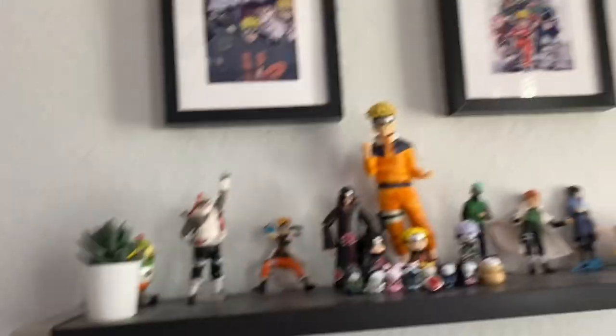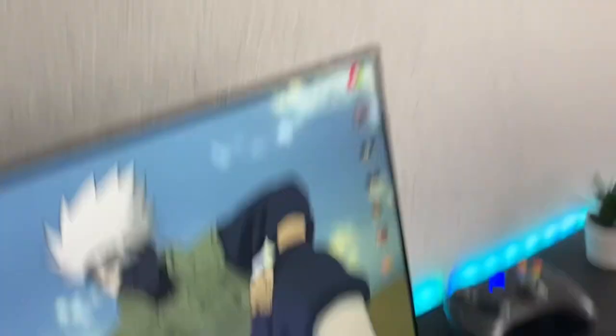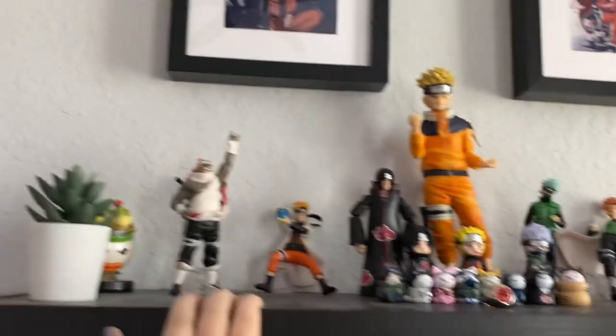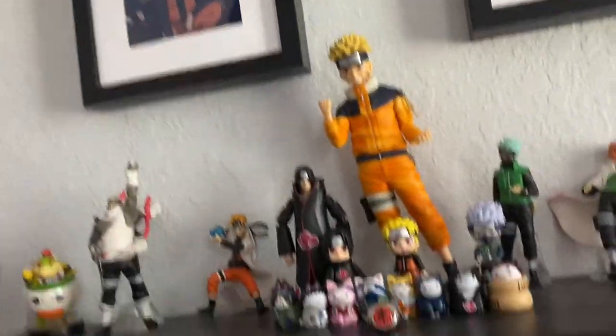Up here I have some figures because I didn't want to put them on my desk, so I got a shelf from IKEA. I got these figures from a bunch of places. Some friends have put stuff in it — like Naruto. My favorite anime is Naruto.